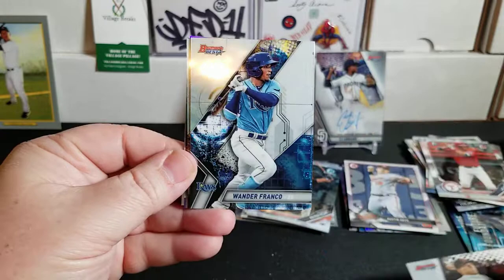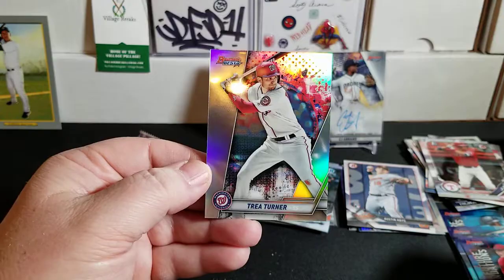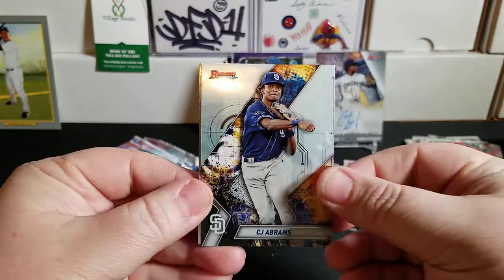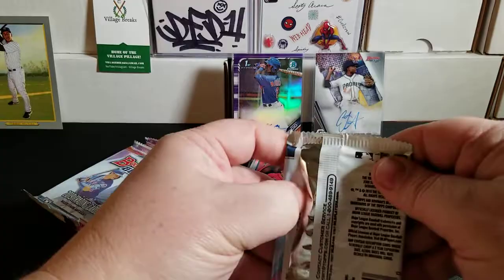We have a John Means Rookie from the Orioles, Wander Franco — I'll take that one — Taylor Tremile, a Nolan Gorman Future Foundations die cut, and a Trey Turner refractor. Next pack: CJ Abrams base, Bryson Scott, Beau Bichette, Ronald Acuna Jr. Franchise Favorites, and a Juan Soto refractor behind that. Very nice.